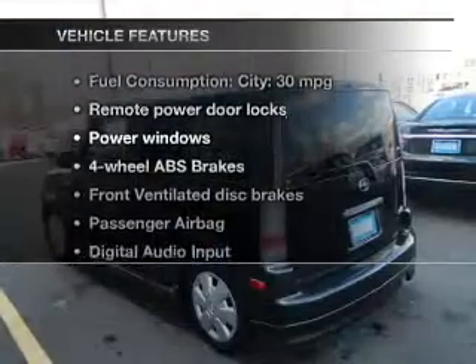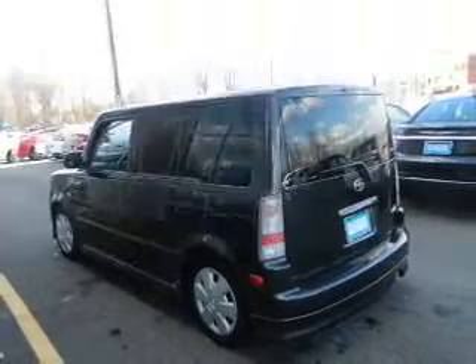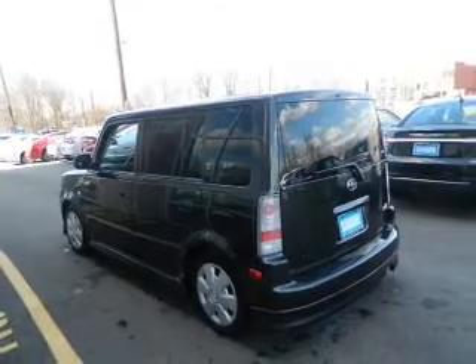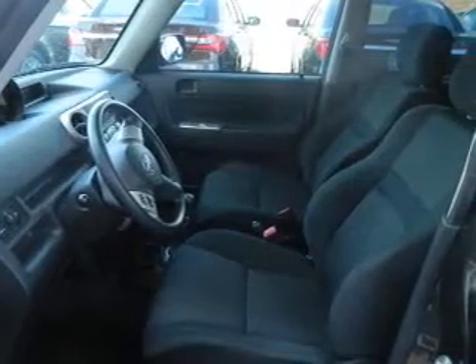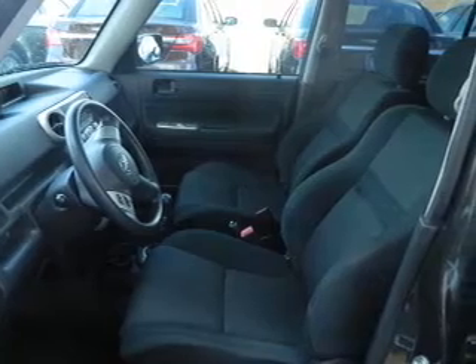Plus, enjoy these notable features that are included in this vehicle: power door locks, power windows, an AM FM stereo with a CD player, satellite radio, power mirrors, an alarm system, and power steering.